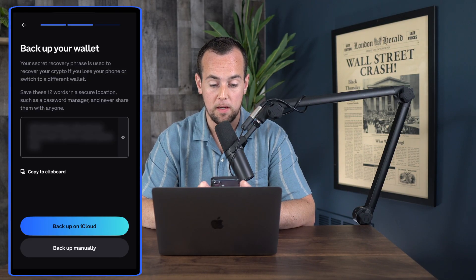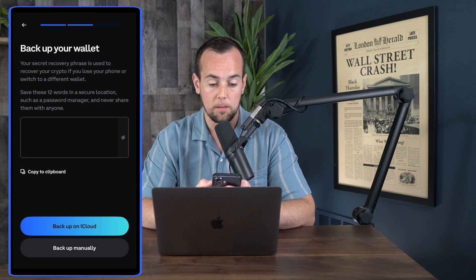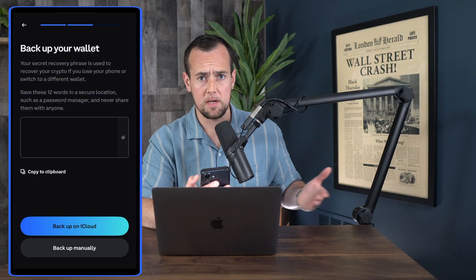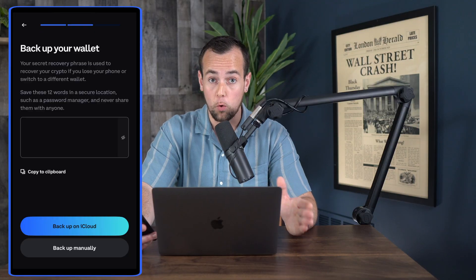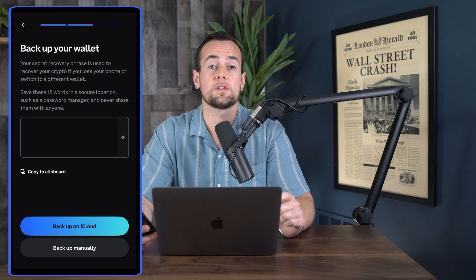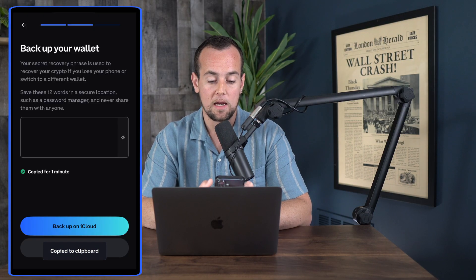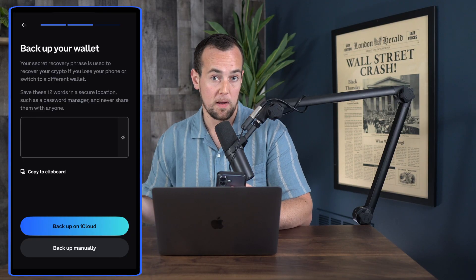I'm going to click on the button to make this visible and confirm I'm safe and not being scammed. Obviously I'm going to blur this out here, and I'm not going to put a meaningful amount of money in this wallet anyway. You're going to want to write this down and store it in a safe location. For now, I'm just going to click on copy to clipboard. We also have the option to backup to iCloud or back it up manually.